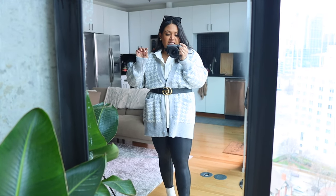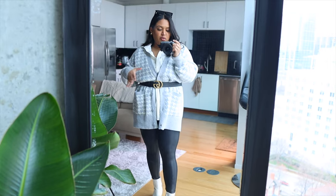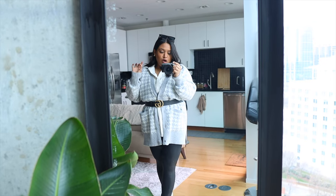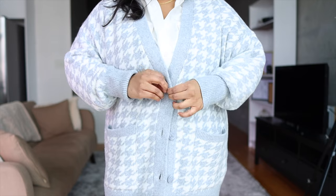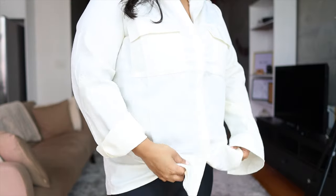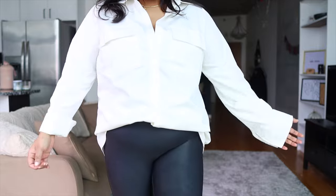Everything I have on are staple wardrobe pieces because I can mix and match them in so many other outfits across multiple seasons. Let me show how this looks without the cardigan — say it heats up and I need to take it off. I might just tuck the shirt in a little bit in the front. Apple-shaped bodies, where y'all at? So I took off the cardigan, tucked the front in, and this is the outfit.